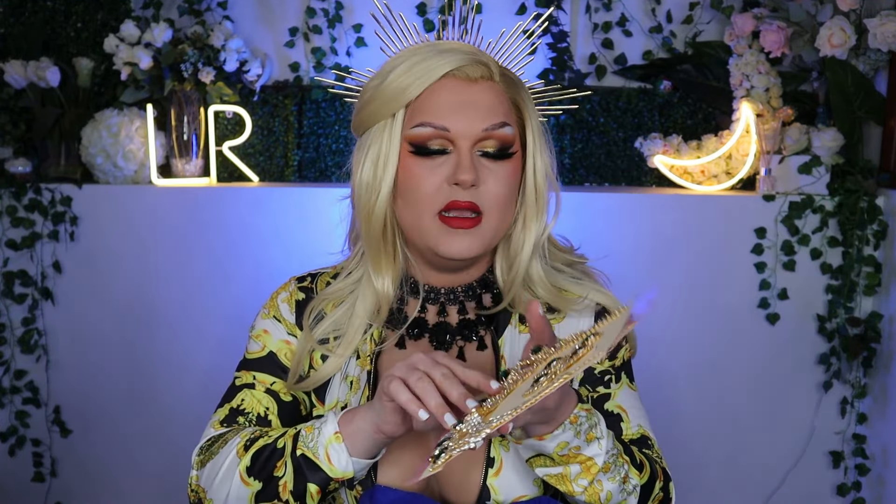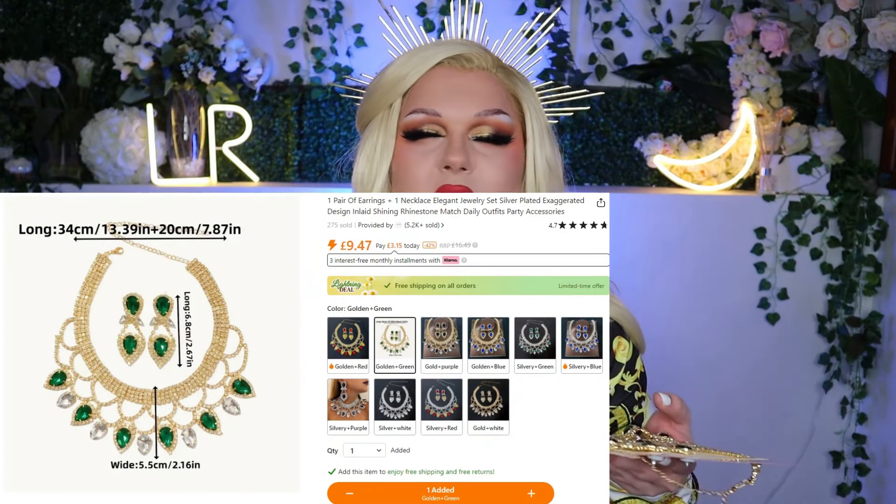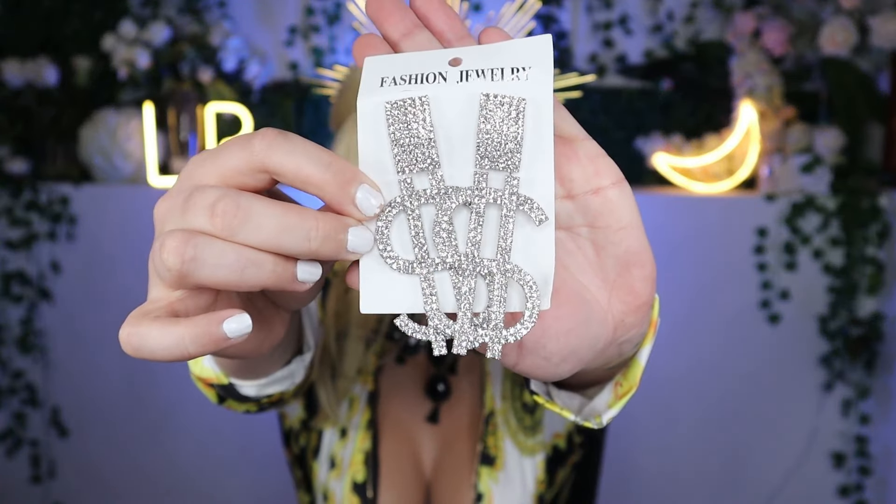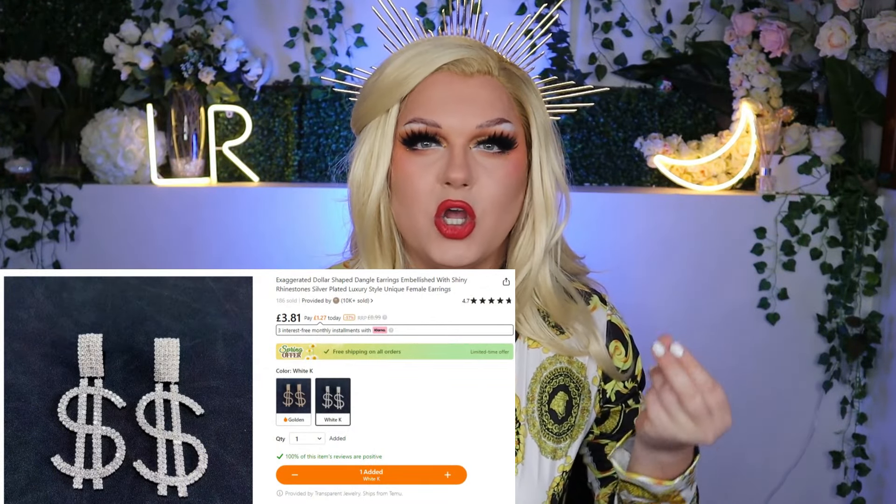The next thing I picked up from Temu is another matching jewelry set — an absolutely gorgeous blingy pair of earrings as well as a stunning necklace. I love me some sparkle, some rhinestones, some glamour, and this necklace and earring set is giving me life. The next pair of earrings I picked up are full-on rhinestone dollar sign earrings. This just gives me full-on rich bitch vibes. Anything sparkly and reflective — diamonds, rhinestones — appeals to my inner drag queen. I definitely need to wear these for a full-on rich bitch kind of look.